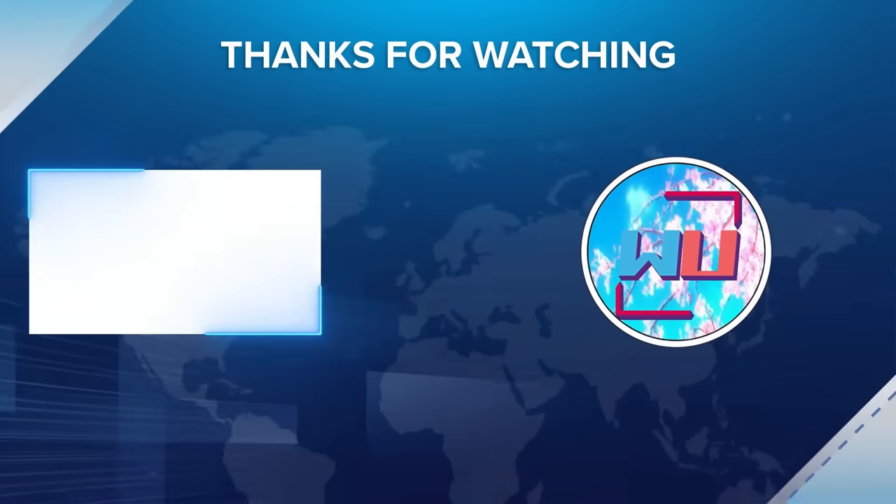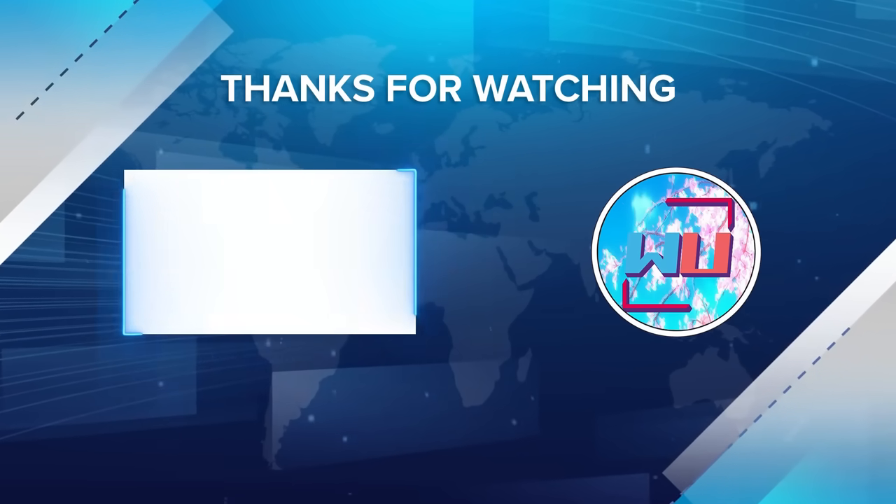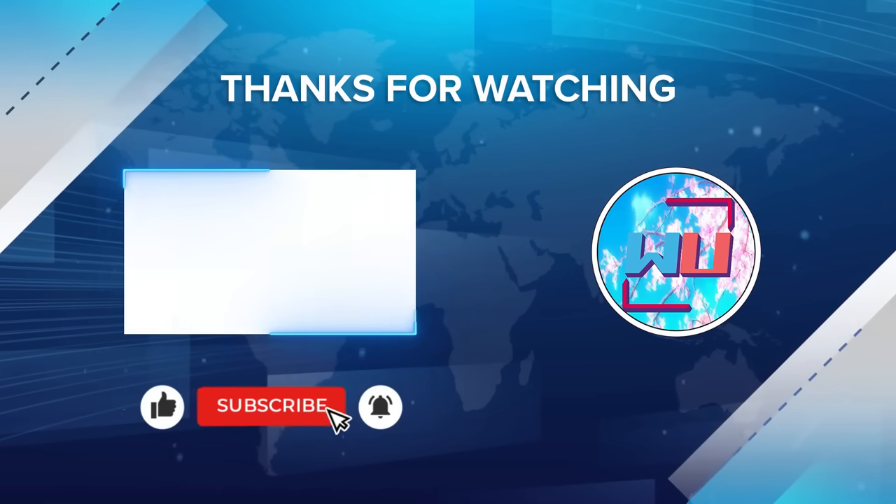That is going to be all for this update. Thank you for watching. Make sure to leave a like, subscribe, and check out my Patreon for additional content. Have a great day.